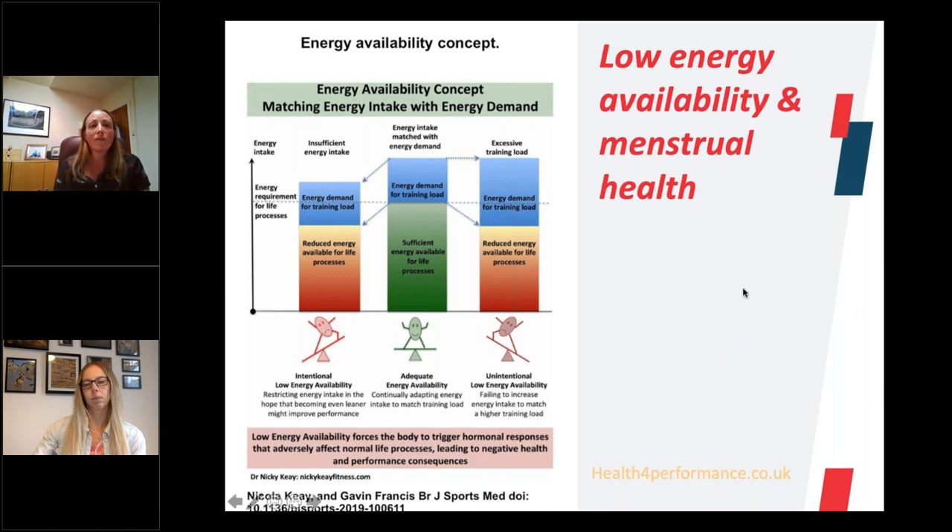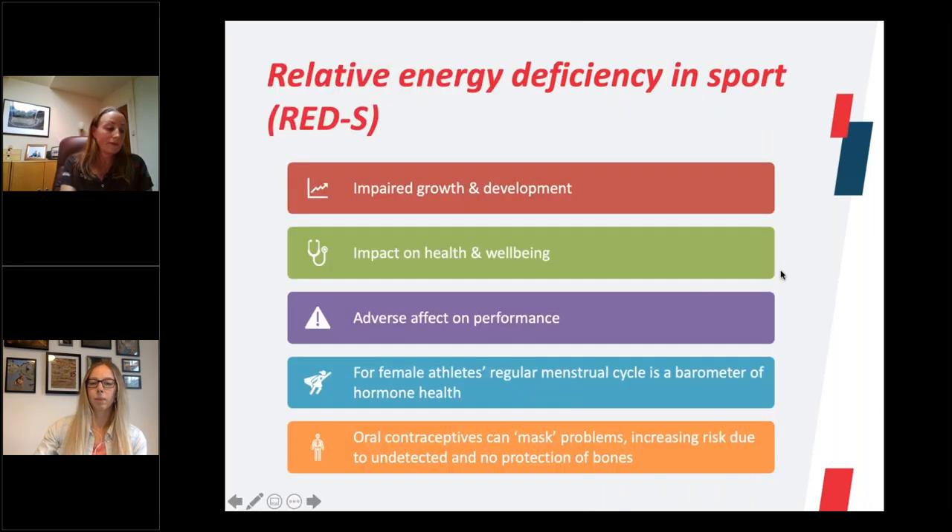If a female goes for a period of about three months without having a period, this is actually a sign that something isn't right. That lack of energy availability can really influence menstrual health, and as mentioned at the start, the menstrual cycle is a vital sign. In the instance that you don't have a good energy balance, that can cause periods to stop. Normally we say if they've stopped for three months, that's the time to seek medical advice and see what's going on, making sure there are no underlying medical conditions.